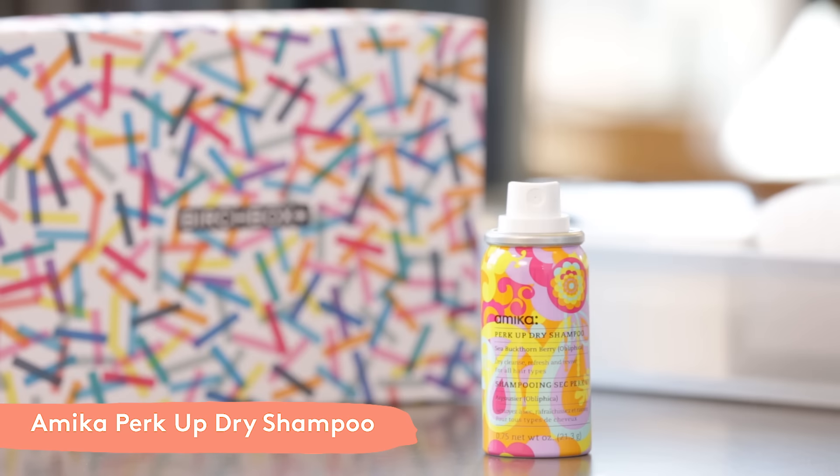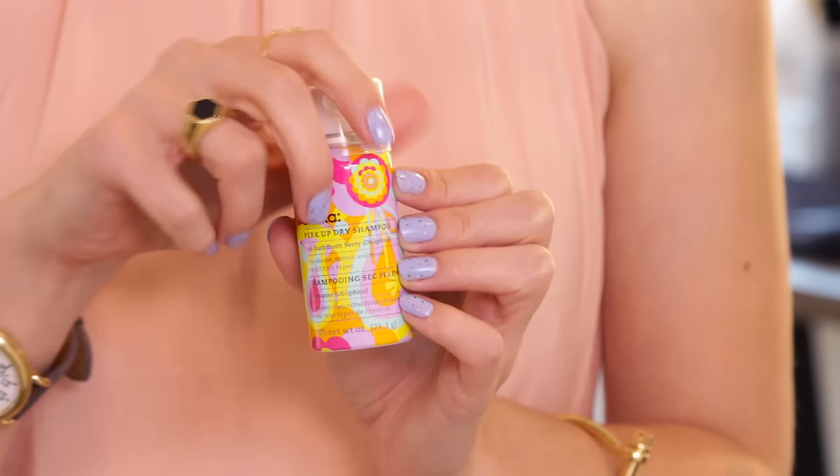Fourth up is Amika's Perk Up Dry Shampoo, another customer favorite. This dry shampoo has Oblifika oil in it, which is moisturizing, but it's going to soak up the oil at your roots without leaving it overly dry.